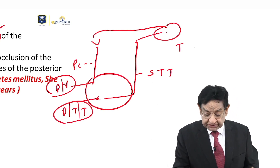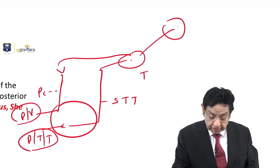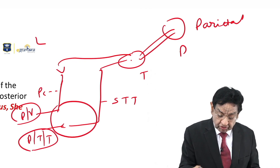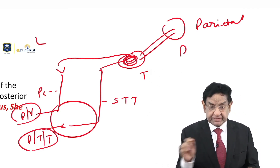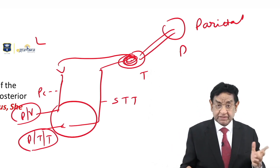The thalamus is a relay station. From the thalamus, sensation goes to the contralateral parietal lobe — left side and right side. So every sensation has gone to the contralateral parietal lobe. That means if pathology occurs here, every sensation will be lost — and that is caused by the ischemic stroke in the posterolateral thalamus.